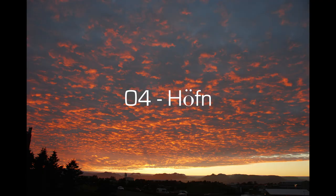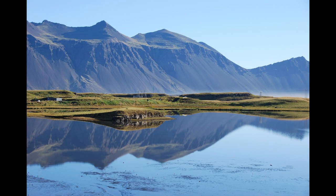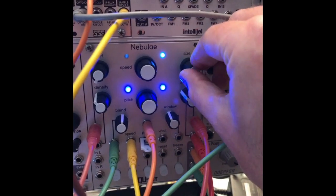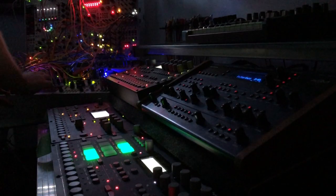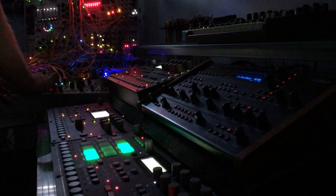We saw an amazing sunset over a glacier near Höfn. The next morning, while we had breakfast, I could hear these birds in the marshland below. The recording I captured of the birds was played back through a Morphagene Nebula granular sampler, with a variation on my usual rhythmic patch. I also used Tetrapad to play with the pitch and speed of the recording.